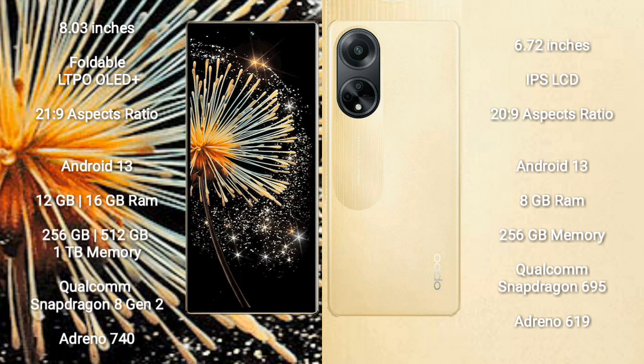Xiaomi Mix Fold 3 comes with 12GB and 16GB RAM, and 256GB or 1TB internal storage, powered by a Qualcomm Snapdragon 8 Gen 2 processor with Adreno 740 GPU.